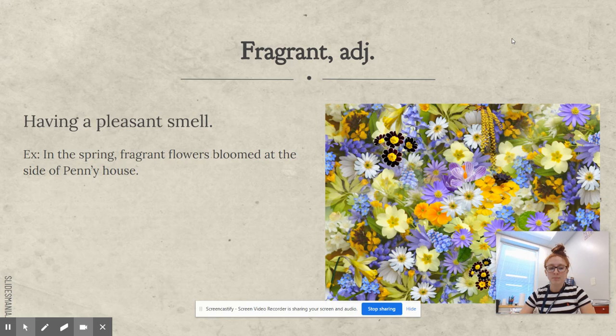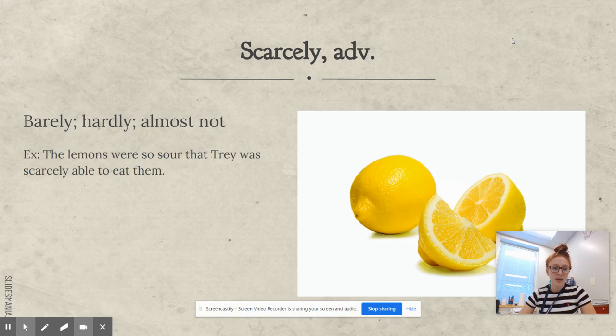Scarcely is an adverb and it means barely, hardly, almost not. For example: the lemons were so sour that Trey was scarcely able to eat them — so he was barely able to eat them, he almost could not eat them.